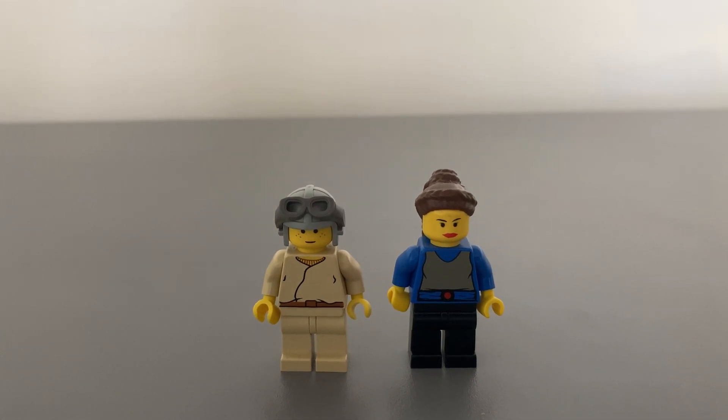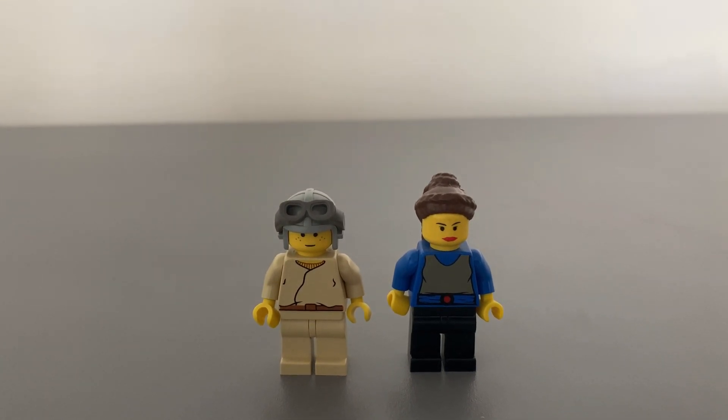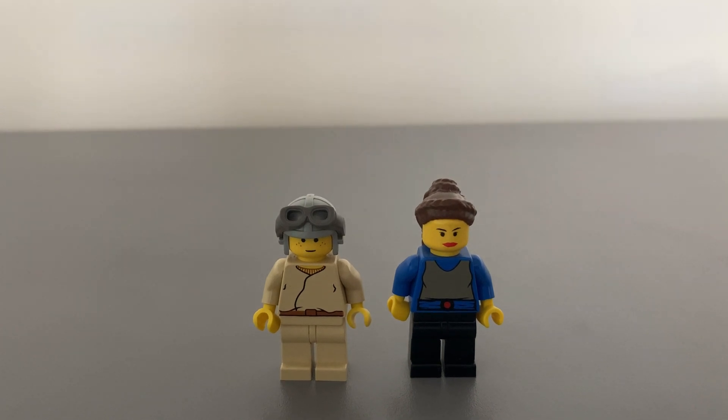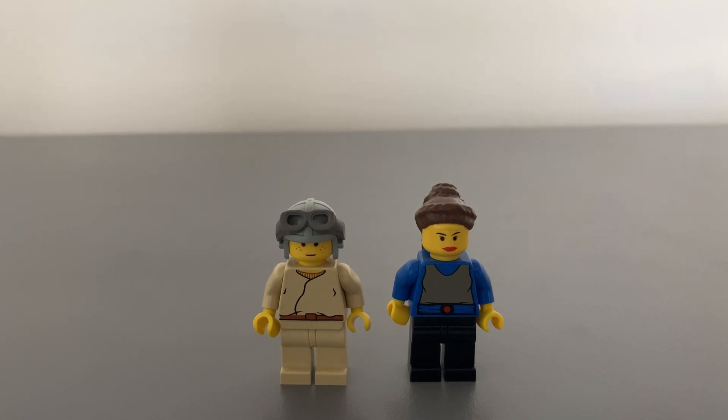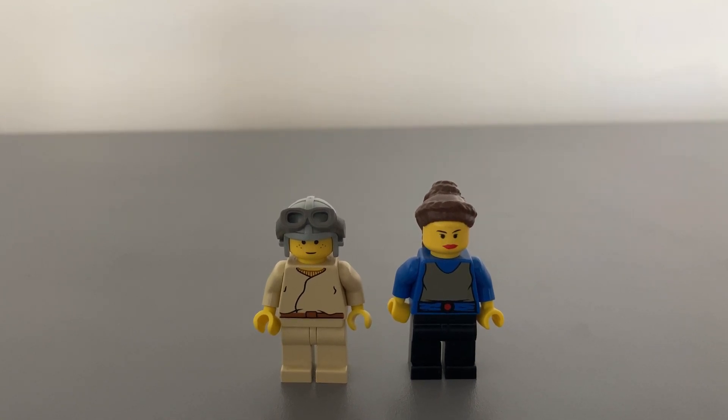Moving on to the minifigures — young Anakin Skywalker has the traditional LEGO yellow face and hands. The facial expression has a smile with a set of three freckles on either cheek. His torso is sand-colored with the front side printed, and his legs are also sand-colored and standard size.